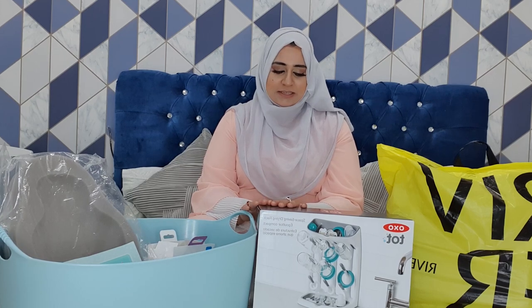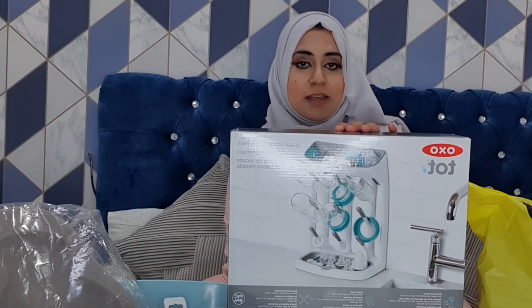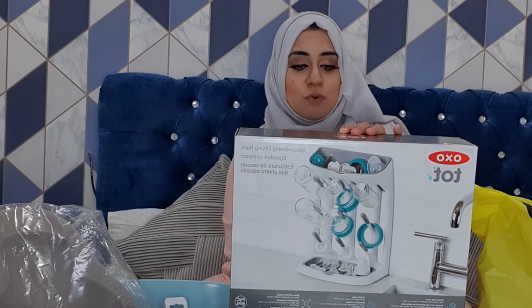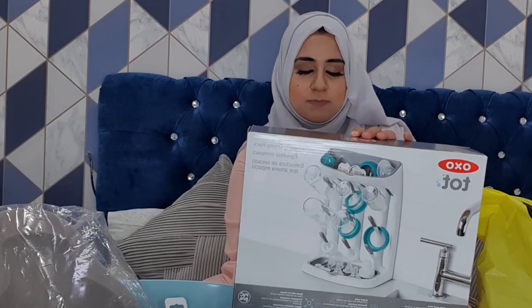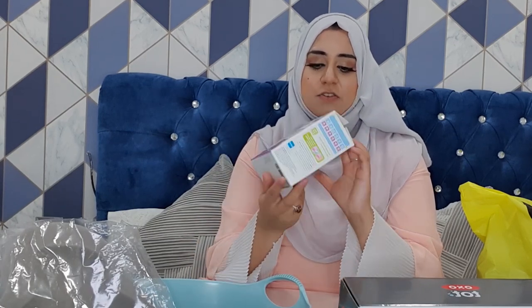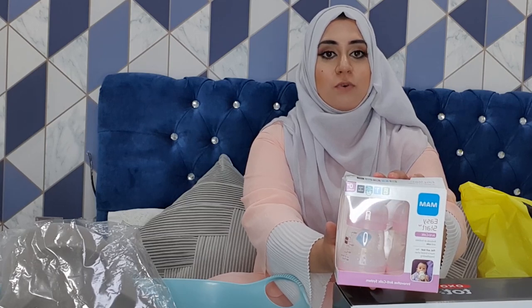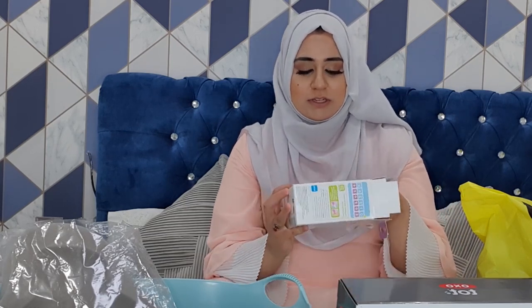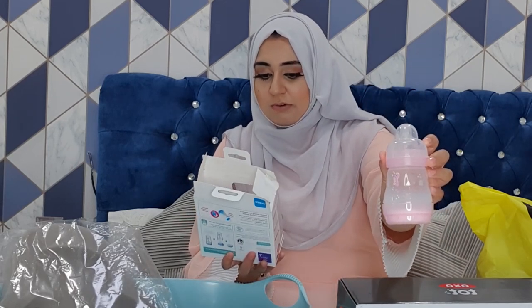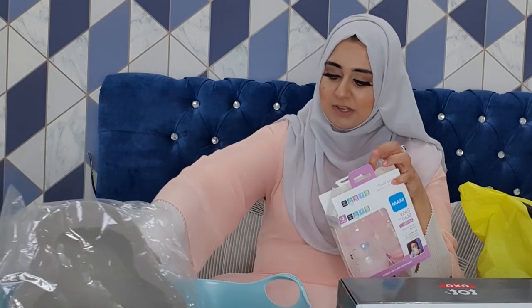Moving on to the final bits and pieces — I have an Oxo Tot drying rack, a space-saving drying rack, which I thought would be really handy. I'm planning on using this for my first born Heather's feeders while I use a steriliser for the second baby's feeders and bottles. Speaking of which, I read really fantastic reviews about these Mum Easy Start anti-colic bottles, so I purchased a packet of four. They are so adorable. It is self-sterilising, which I thought would be really handy for travel on the go since she is going to be a summer baby.